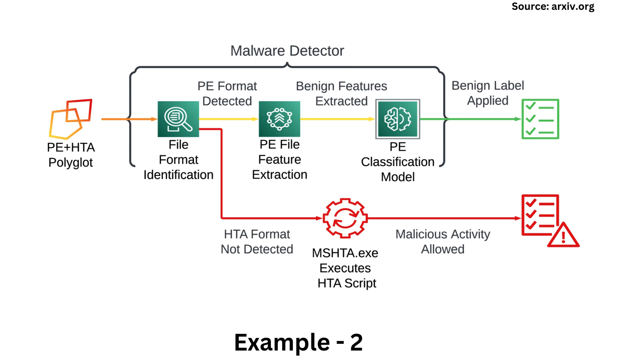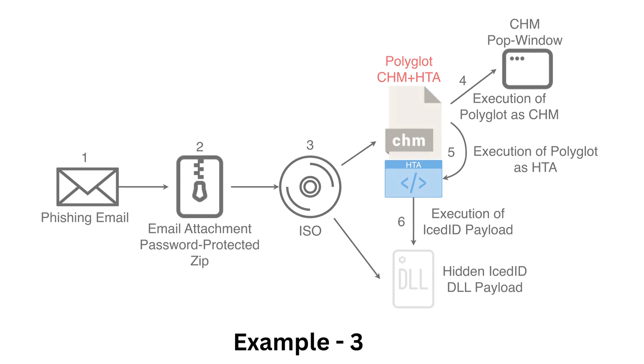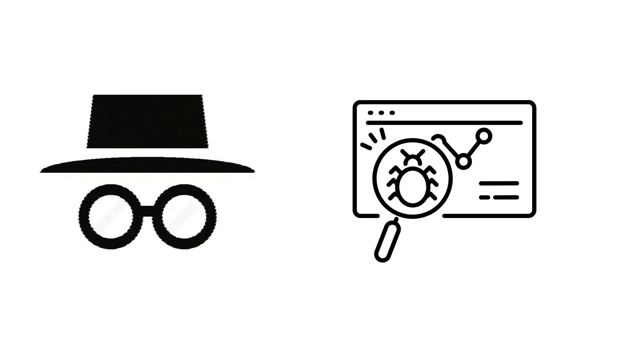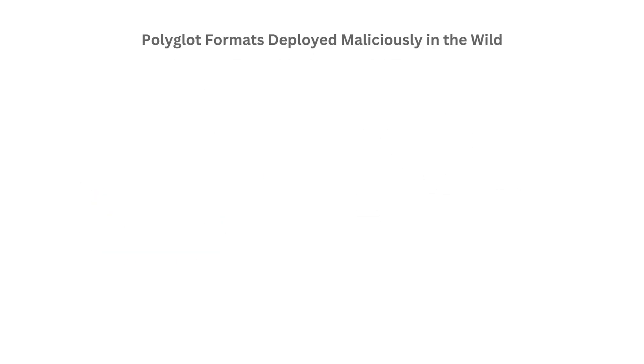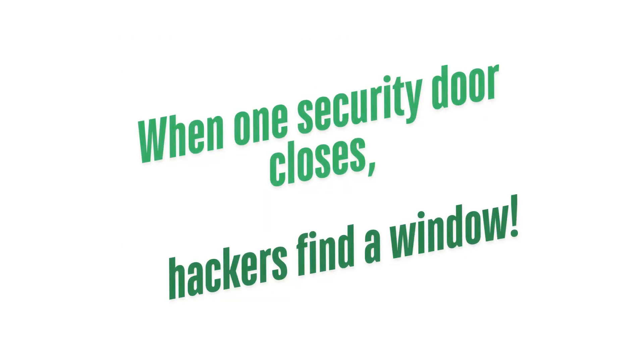Polyglot malware exploits how different programs interpret file formats. For example, a file could be seen as an image by one software but execute as a script by another. That makes detection incredibly tricky. Traditional antivirus software scans files based on their extensions and structures, but polyglot files break those rules.